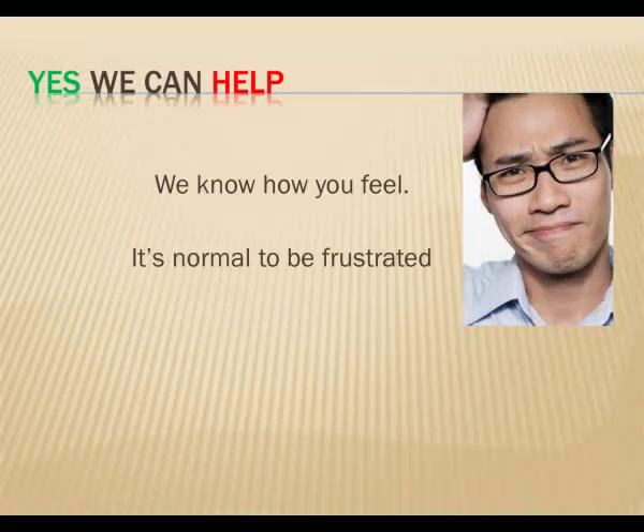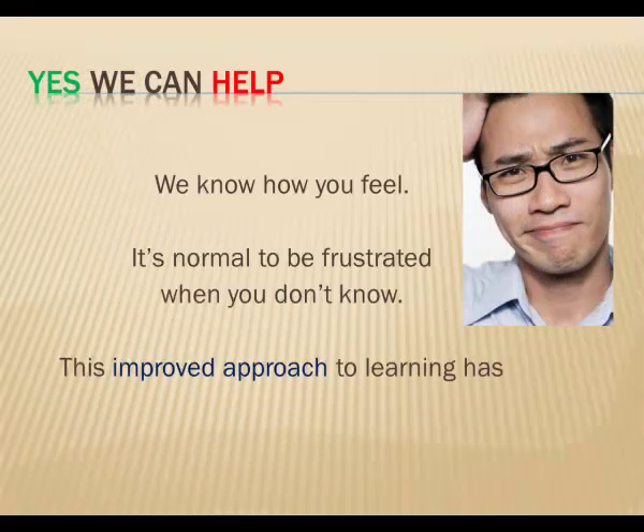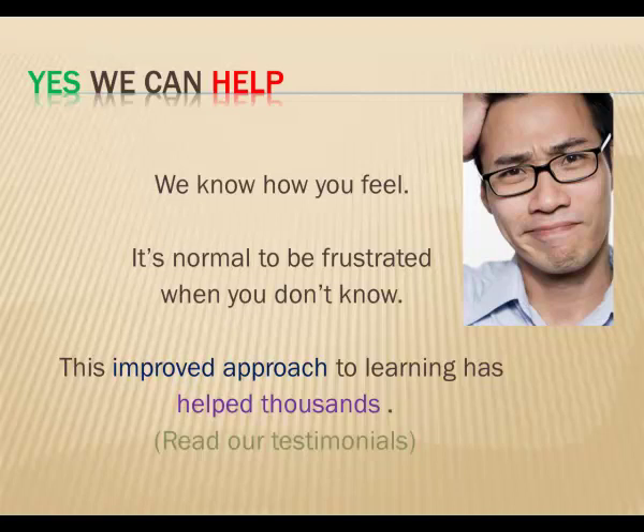So whatever kind of trouble you're having, this can help, as it's helped thousands of others like you. The methods used are proven to help you remember. It's almost like the terms are being pounded into your head.